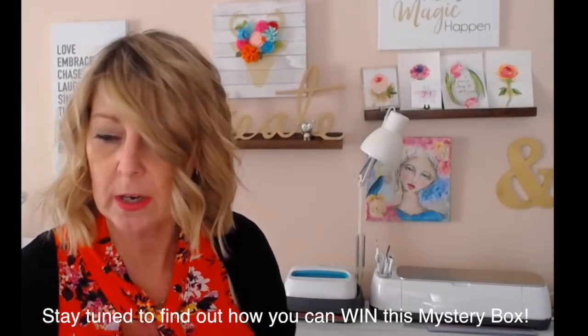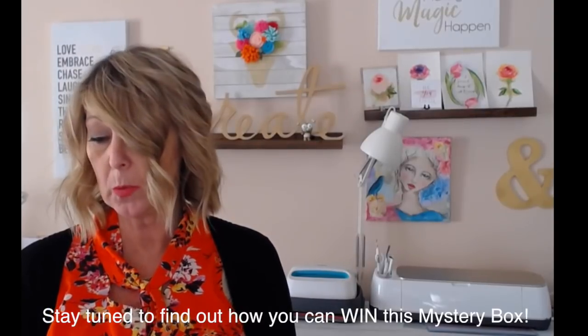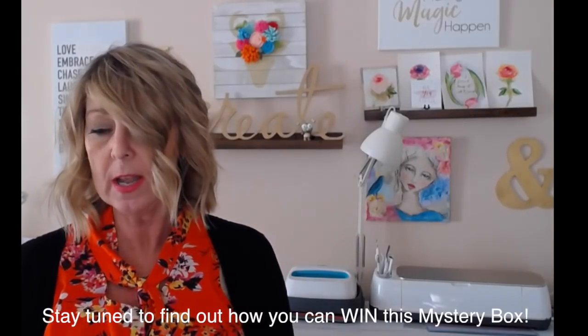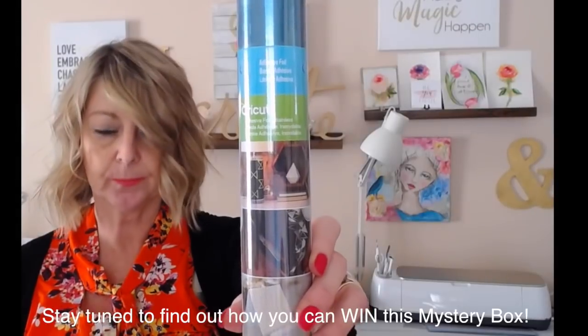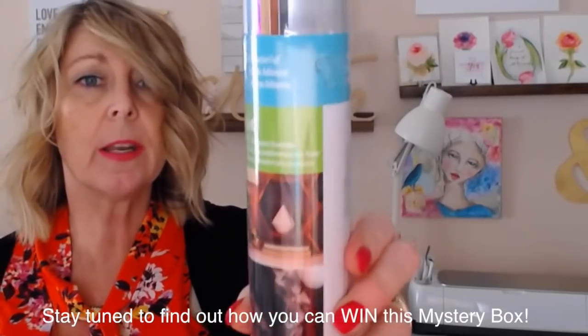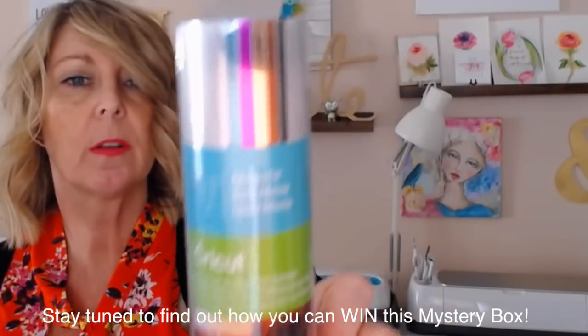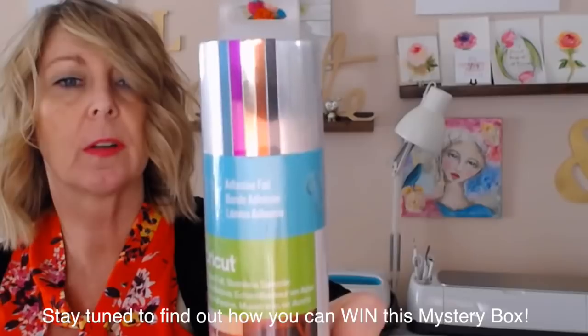Then we have adhesive foil — and boy do we have adhesive foil. We have adhesive foil in teal, we have the stainless steel adhesive foil, and you're going to get all of these beautiful foil colors. This is a sampler pack.